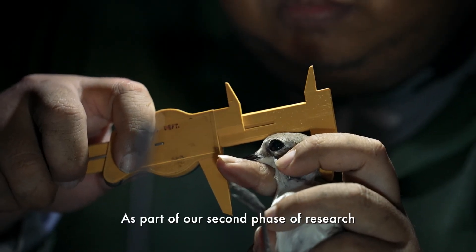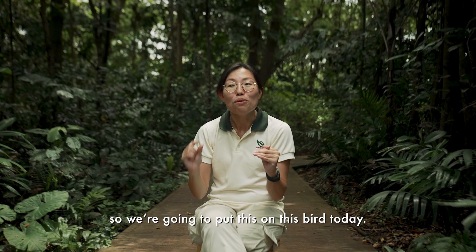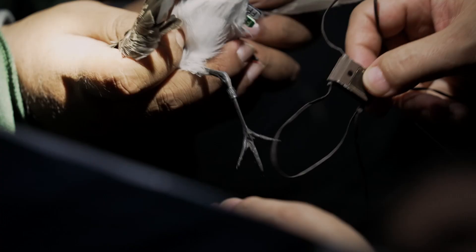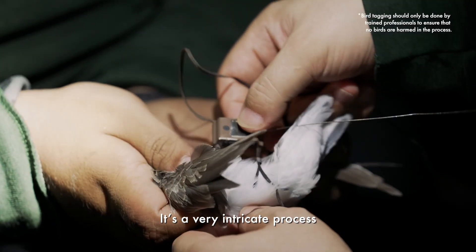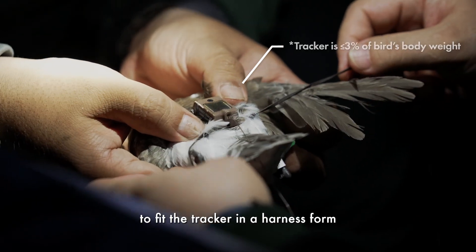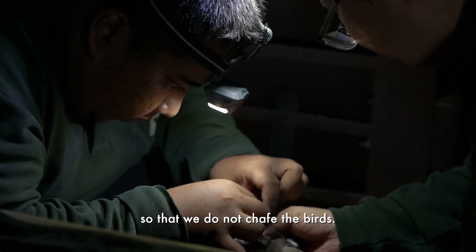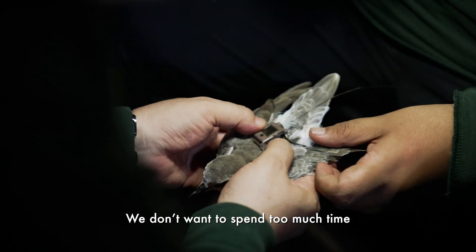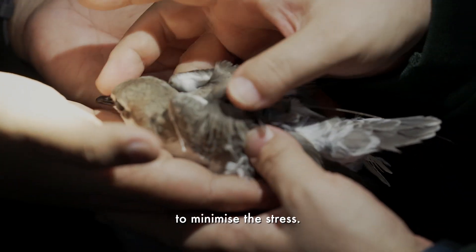As part of our second phase of research, we got a much smaller satellite tracker, and we're going to put this on this bird today. It's a very intricate process to fit the tracker in a harness form, carefully and sensitively, so that we do not harm the birds. We don't want to spend too much time holding on to the bird for too long — we have to minimize the stress.